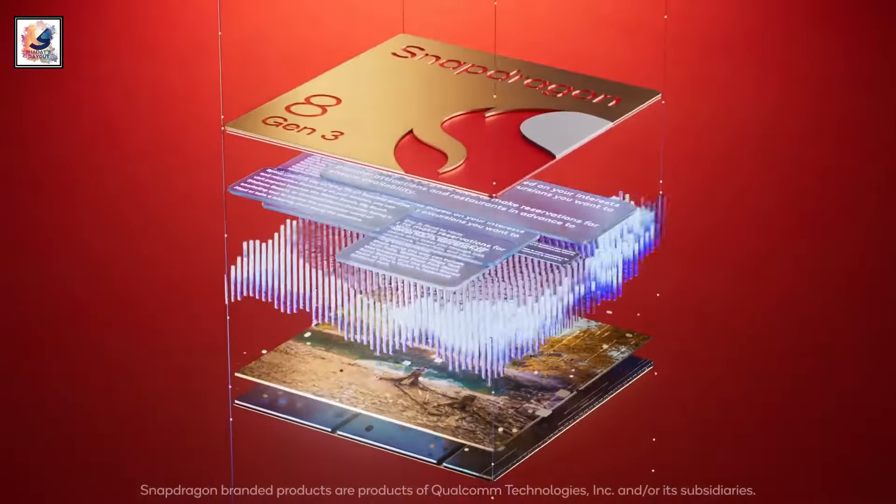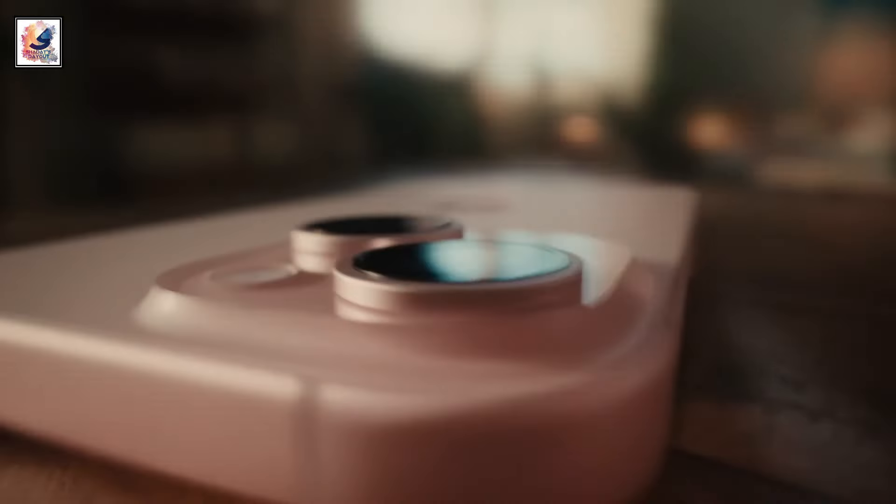The iPhone 15 has a 2000 nits peak brightness maximum. The Galaxy S24 comes with a Qualcomm Snapdragon 8 Gen 3 paired with 8GB of RAM, and the iPhone 15 comes with an Apple A16 Bionic chipset with 6GB of RAM.